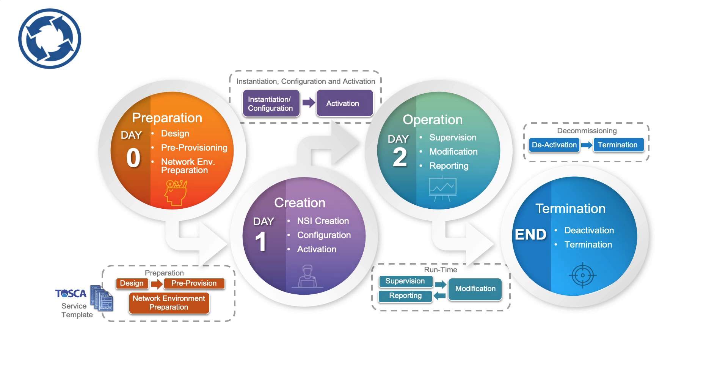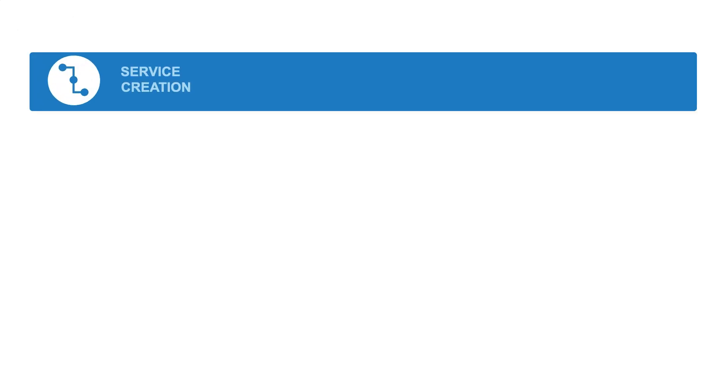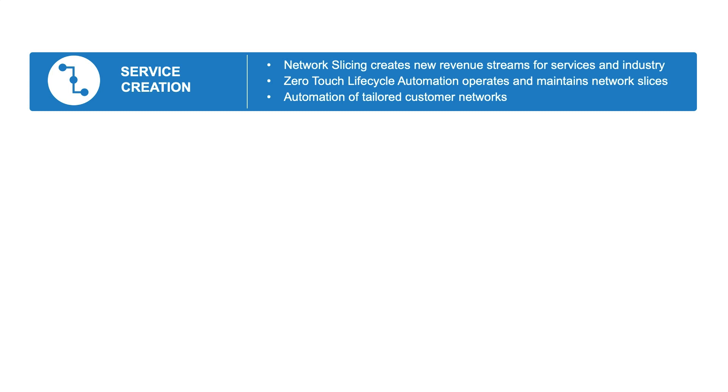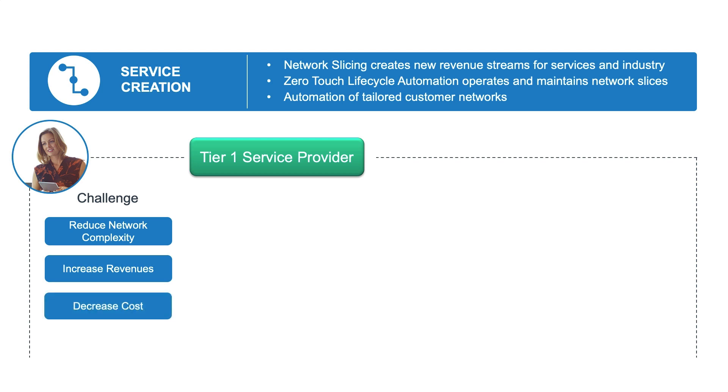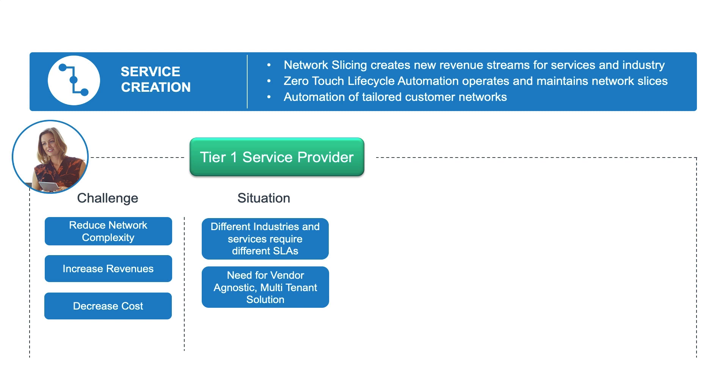Let's look at the areas of value offered when customers deploy network slicing. With the introduction of 5G, networks have become increasingly more complex. There is considerable capital expenditure with deploying 5G networks, and mobile network operators need to be able to monetize their expenses while keeping costs low. Low latency and high throughput offered by 5G technology gives rise to a plethora of emerging new vertical industries and services, each requiring their own specific network requirements. And 5G, with the introduction of disaggregation, has led to increased complexity and the need to consolidate solutions into one vendor-agnostic and multi-tenant network slicing solution.